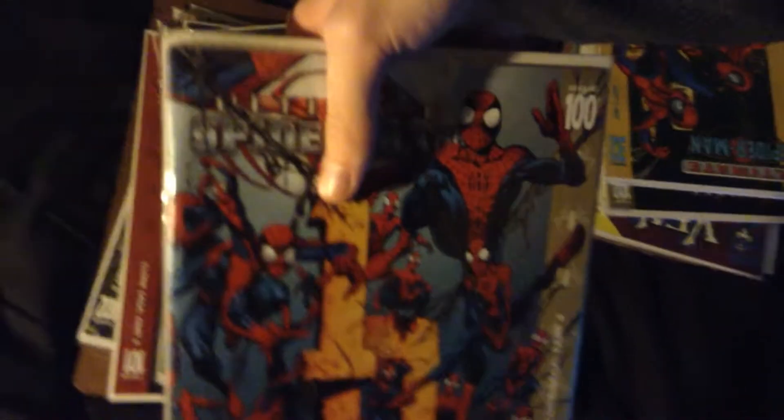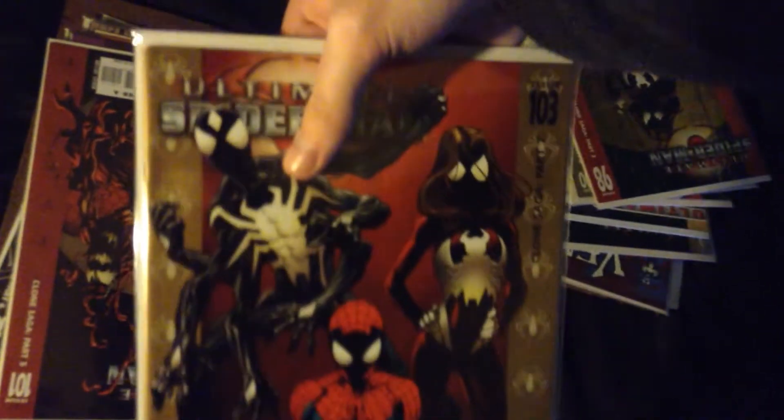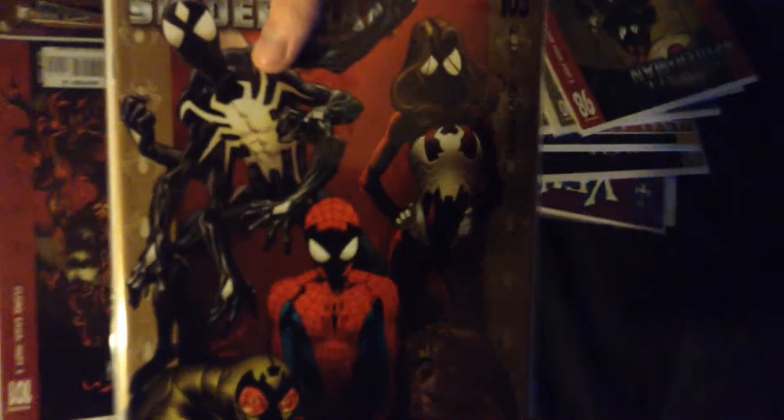This one is Ultimate Spider-Man issue 32, the Copycat Spider-Man. This is Ultimate Spider-Man issue 100, the regular version. Ultimate Spider-Man issue 100, another variant version. This is Ultimate Spider-Man issue 98 — another one, not signed obviously. This one's Ultimate Spider-Man issue 103, part of the clone saga, although issue 90 is also part of it. This is my favorite issue of that story arc. This one's issue 101.